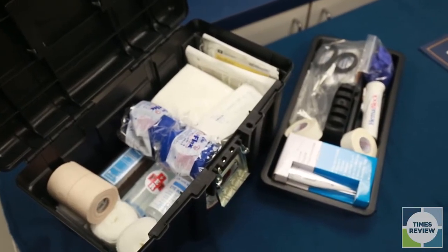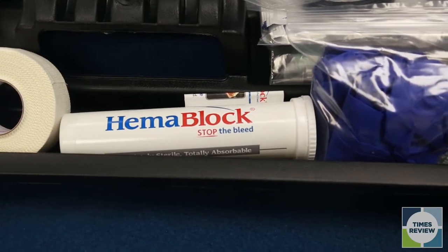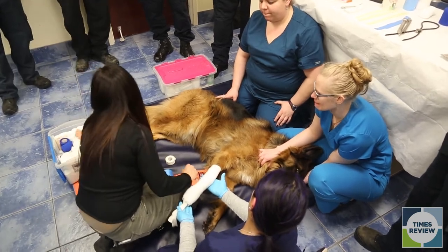That includes gunshot wounds, hit by car, narcotic injuries, anything like that. Today we brought them in to go over different types of obstacles that they might encounter in what we call the pre-hospitalization period.